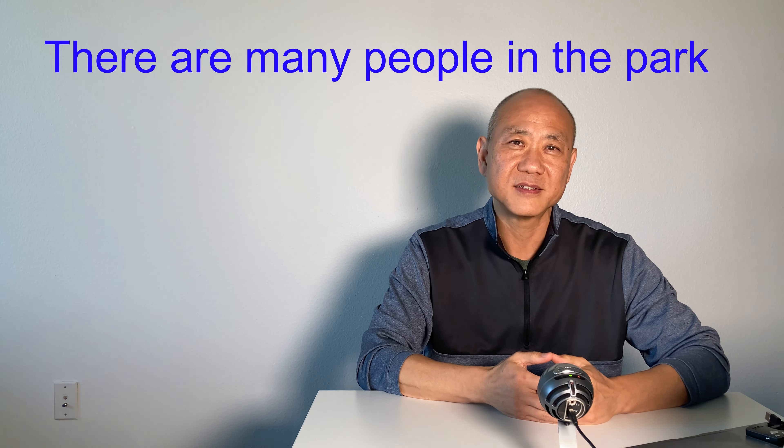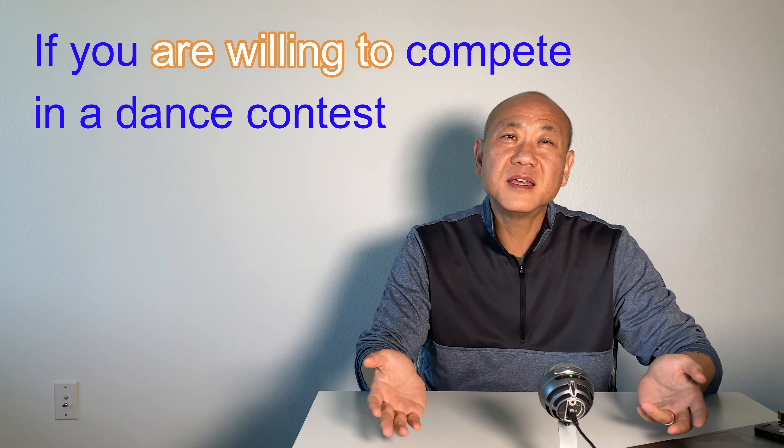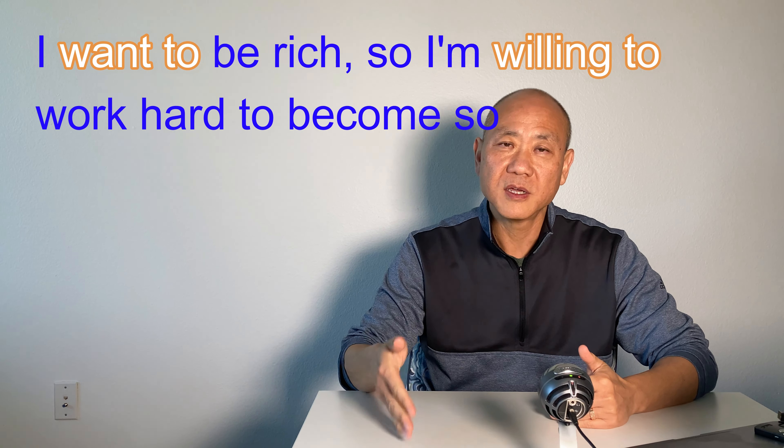If you are willing to compete in a dance contest — 'willing' means to be ready, eager, or prepared to do something. For example, 'I am willing to help my friends whenever they need me.' You may ask, can I use 'want to' instead of 'willing to'? But 'want to' shows an active desire to do something, so it is a little bit different. Let's see the difference in a sentence: 'I want to be rich, so I am willing to work hard to become so.' Do you see the difference between these two?